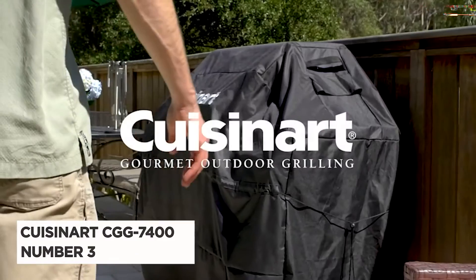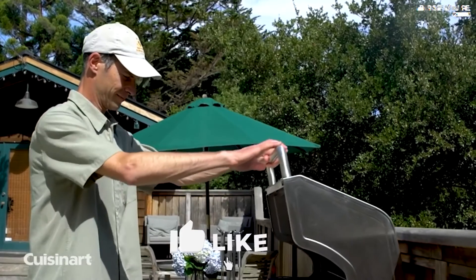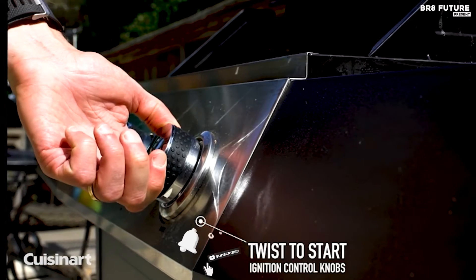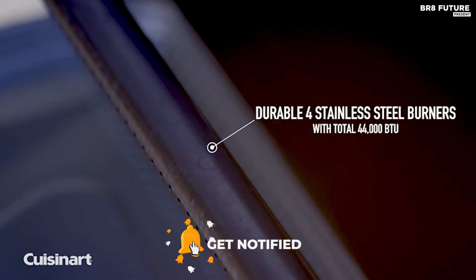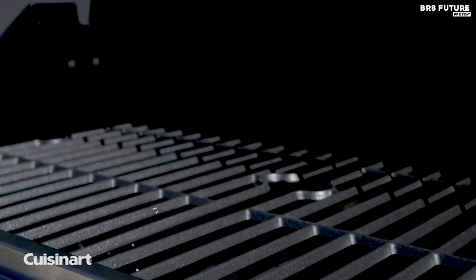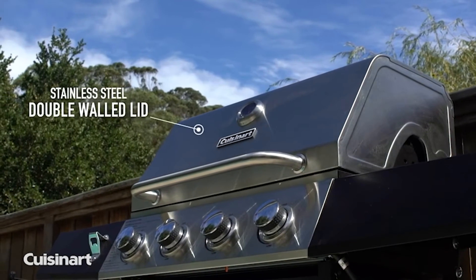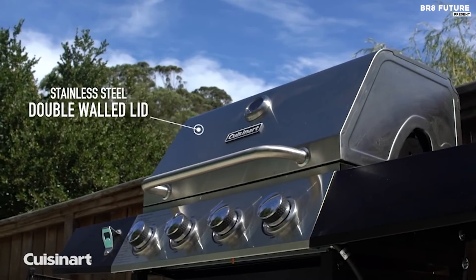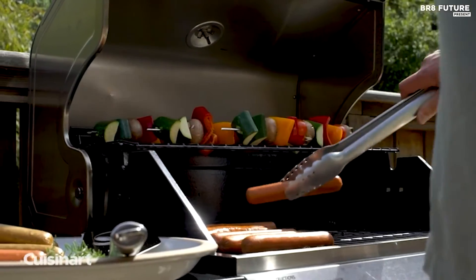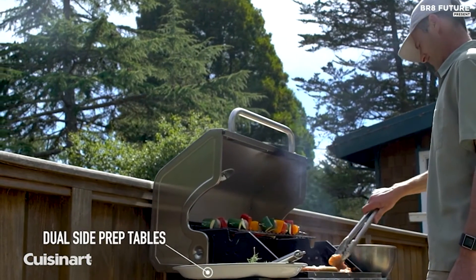Introducing the Cuisinart CGG-7400, our top choice at number 3 on the list. Get ready to experience impressive cooking power with four 11,000 BTU burners, delivering a total of 44,000 BTUs. With a generous cooking space of 443 square inches, plus an additional 167-square-inch warming rack, you'll have plenty of room to grill all your favorites. The heavy-duty cast iron grates ensure optimal heat retention, while the two spacious 18-by-13-inch side tables offer ample prep space.